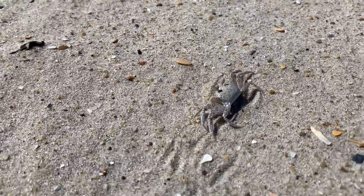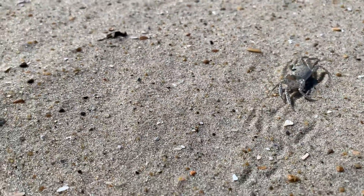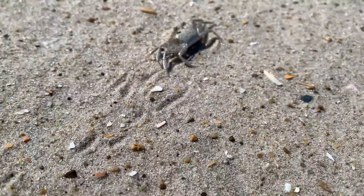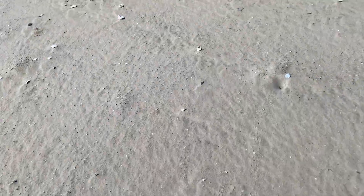There goes a little crab right there. There he goes. There he is. See if I can get him to move again. Oh, there he goes. He's taking off. Little ghost crab. Little critter.